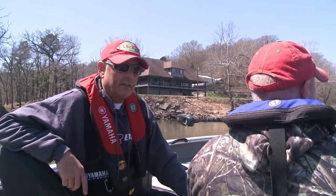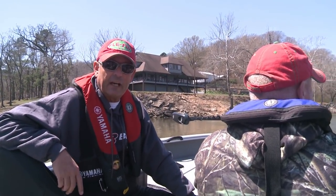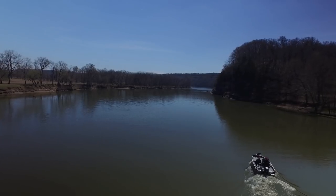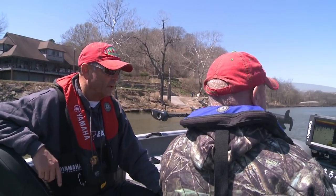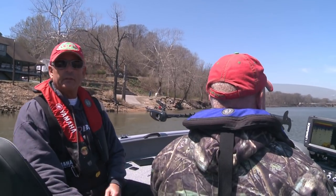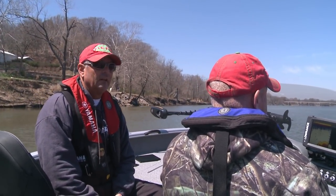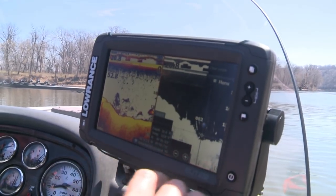Hey guys and gals. Scott Turnage, G3 Sportsman. Jeff Williams with Flea Fly on the Grand River here in northwest Oklahoma. We're just below the dam here on Grand Lake.